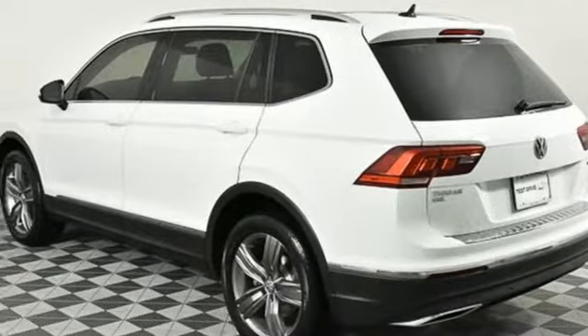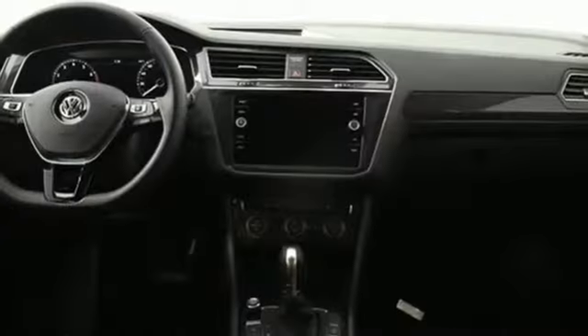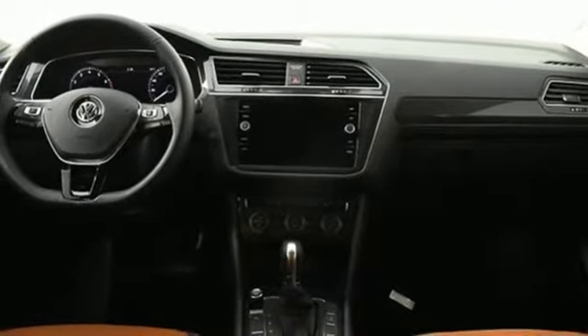External memory control. Hands-free liftgate, doors, and push button start proximity key. And automatic transmission.